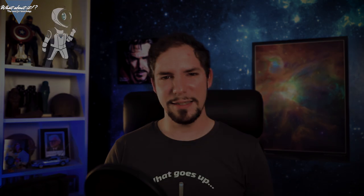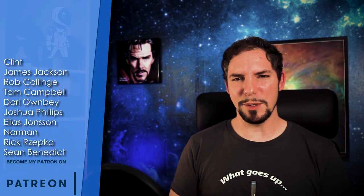This wraps up today's episode of Whataboutit. What will you use a Starlink connection for, and what do you think about James Webb? Is the delay acceptable? As always, tell me in the comments.